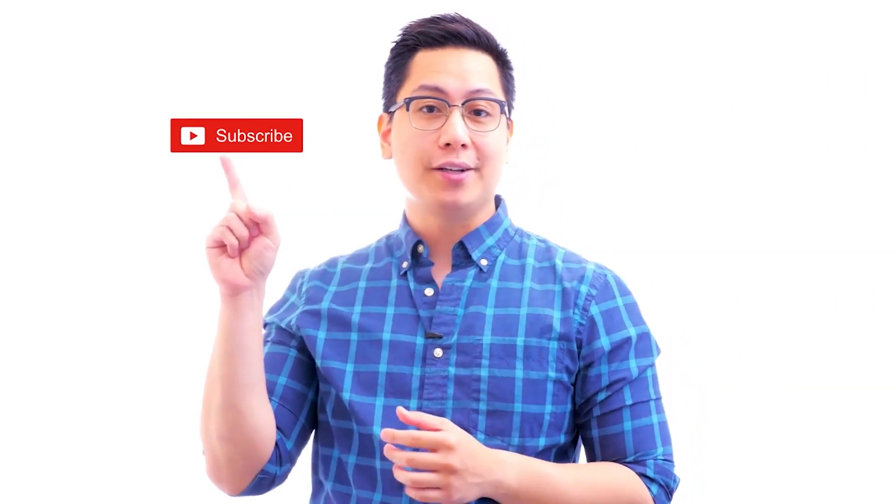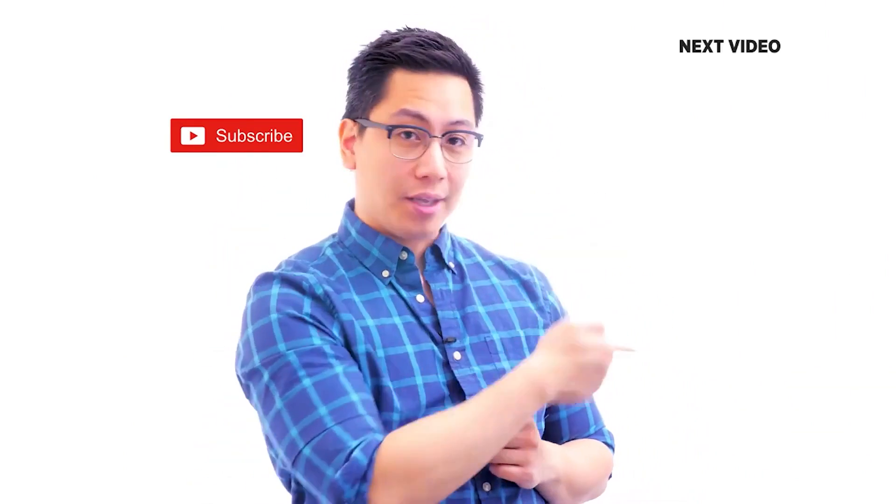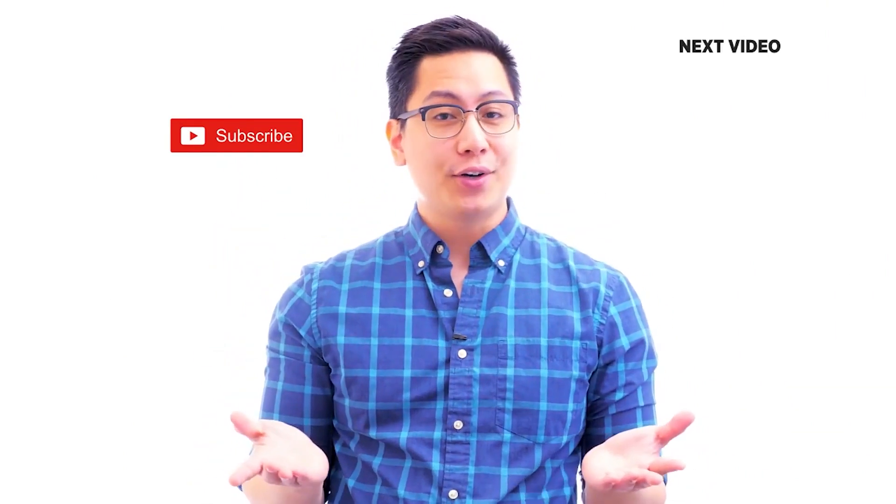If you liked this video, subscribe to the Simply Learn YouTube channel and click here to watch similar videos. To nerd up and get certified, click here.